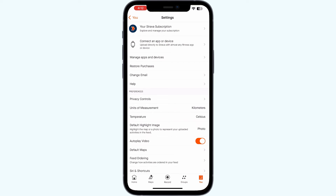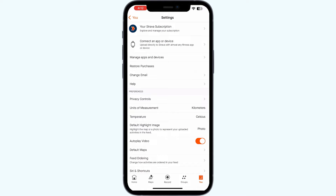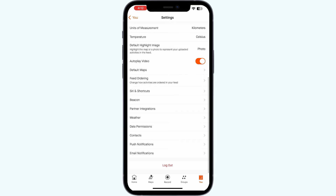Step 1: Open the Strava app. Go to the user section and click on settings. Scroll down till you find logout. Logout of the app. Most of the time, simply logging out and logging back in will help you fix the issue.